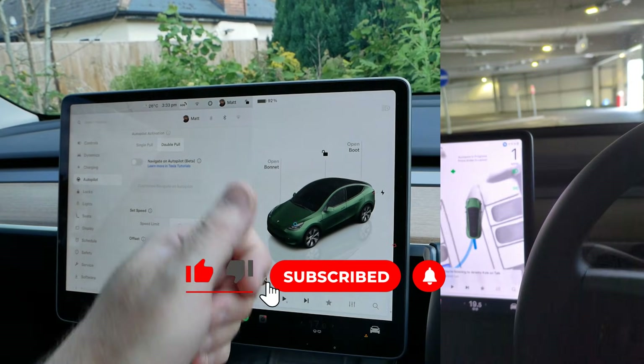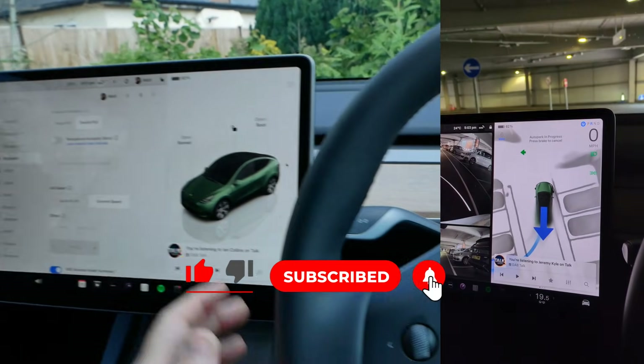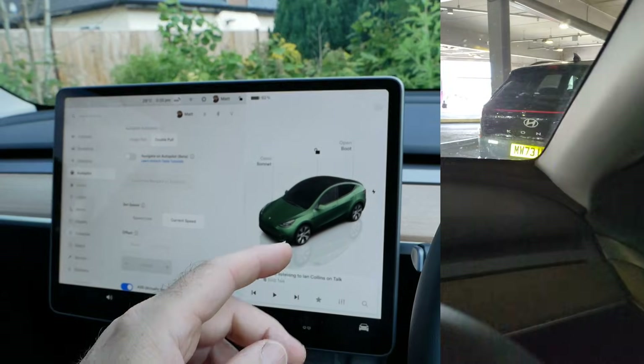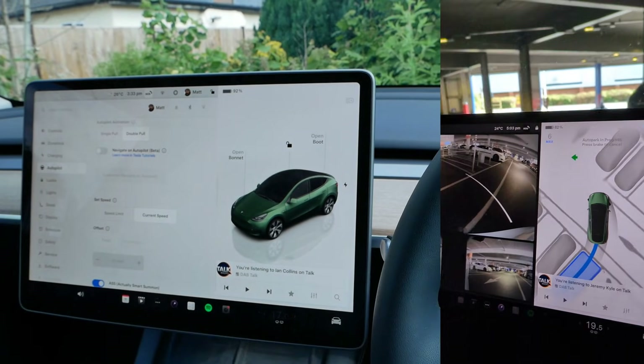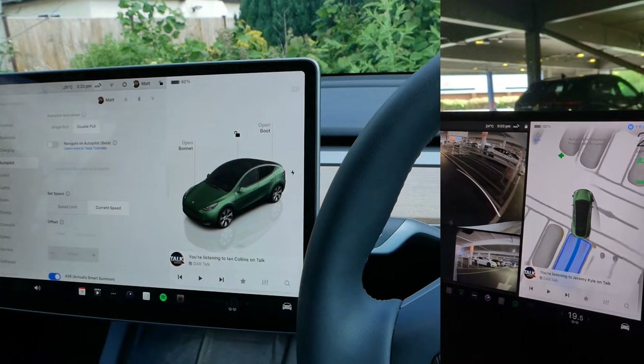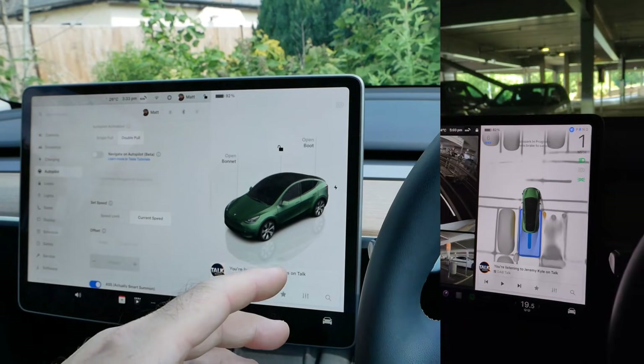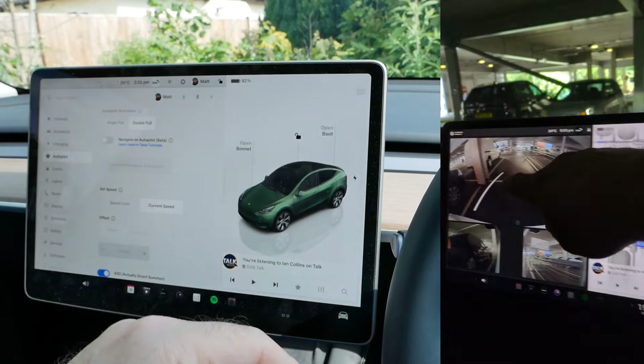If you found this one useful or interesting, please do click the thumbs up — that really does help. If you want to know more about the Tesla Model Y, in the video description below will be a link to a playlist where you can see other videos I've made. And if you're thinking about buying a Tesla, there will also be a link to my referral code where you'll get money off your new car.